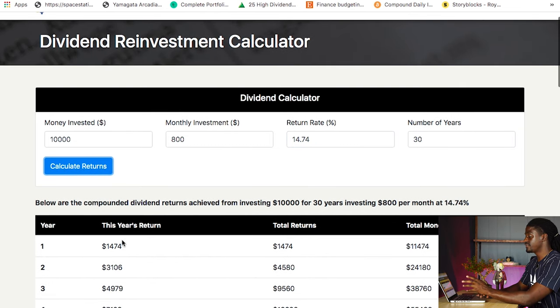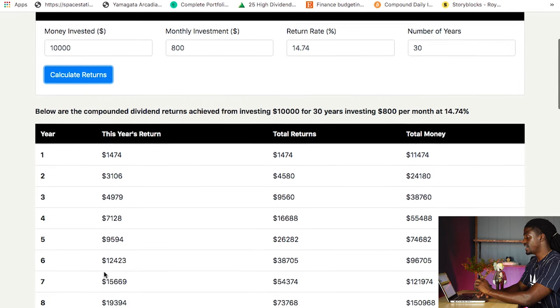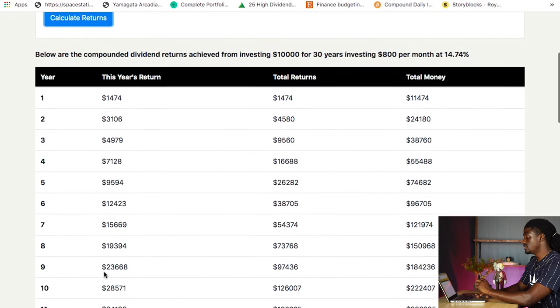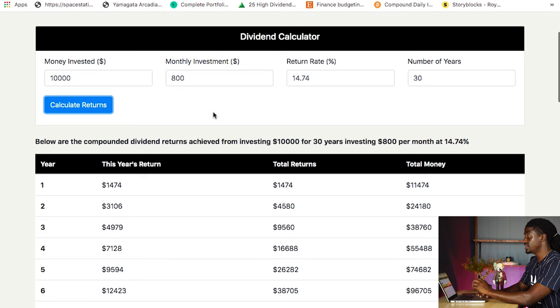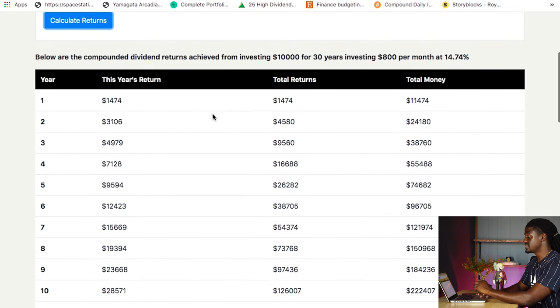And there we go. First year, you're making $1,400. By year 10, you'll have $28,000 worth of income with a 14% dividend yield, just investing $200 a week starting at age 20. By the time you're 30, you'll have an income of $28,000, you've profited $126,000, and your dividend portfolio will be $222,000.